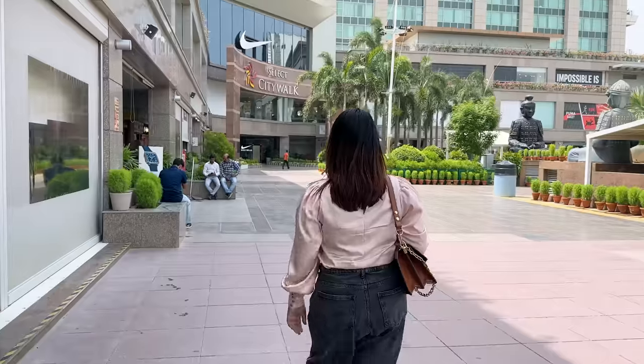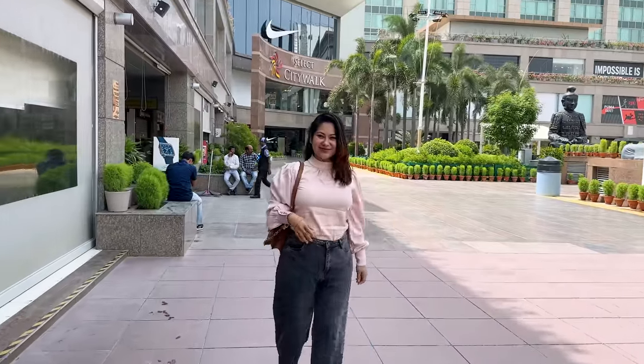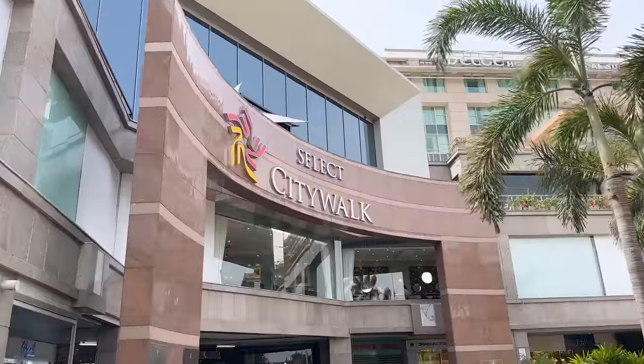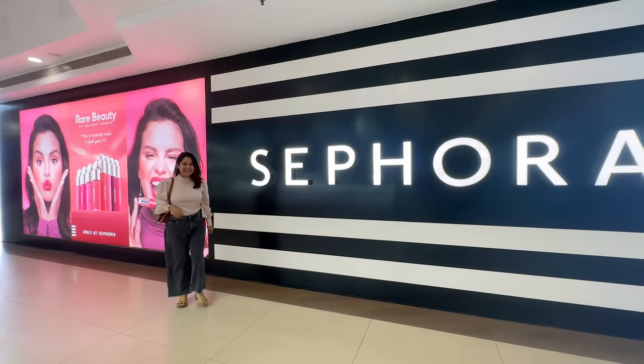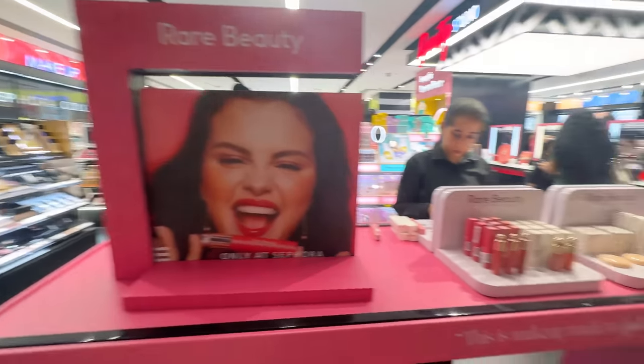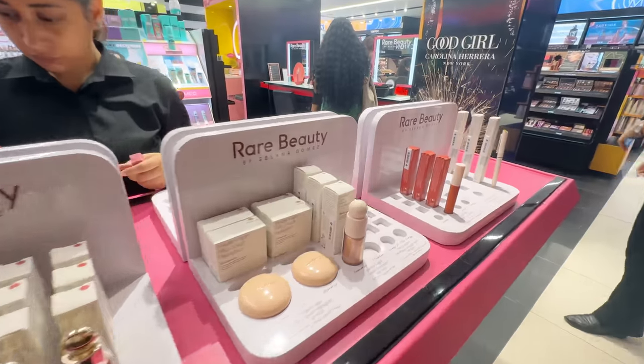Rare Beauty has finally launched in India. It was launched on 15th June. It was open at Sephora stores at 11pm, but since I was a Sephora Black member, I was here at 10pm. So I went straight away, and this is what the grand launch looks like.